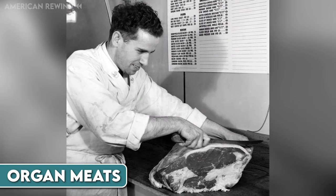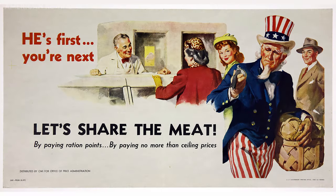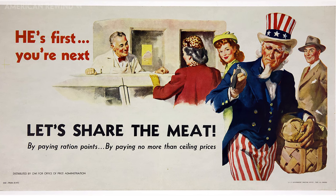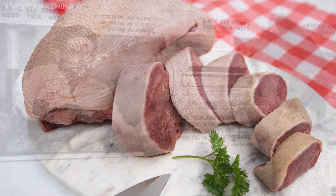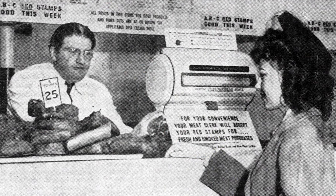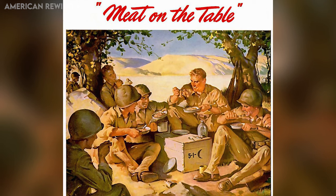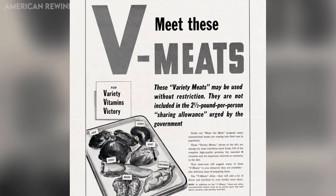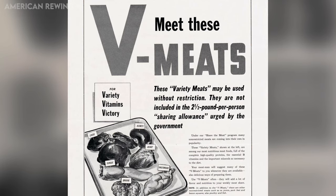During World War II, meat rationing in the U.S. led to some interesting changes in what people ate. Since meats like beef and chicken were often in short supply, Americans turned to less popular cuts, including organ meats. One such meat was tongue, which became a more common item on dinner tables. People learned to cook tongue in various ways, making it a practical and nutritious part of their diet. This shift was part of a broader push to support the war effort by conserving more desirable meat for soldiers. The U.S. government even launched a campaign to encourage consumption of organ meats, which they called variety meats, to help manage the meat rationing effectively.